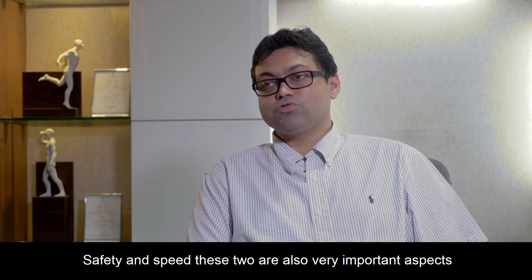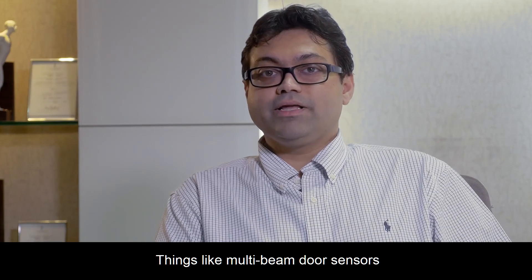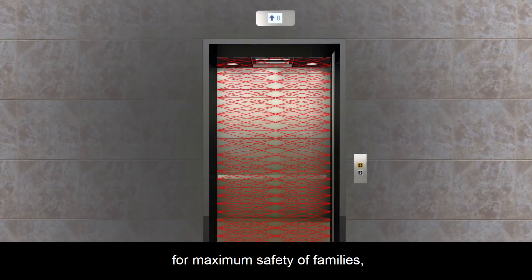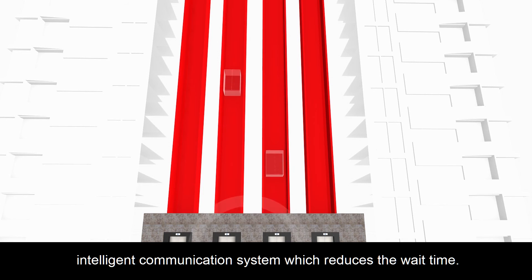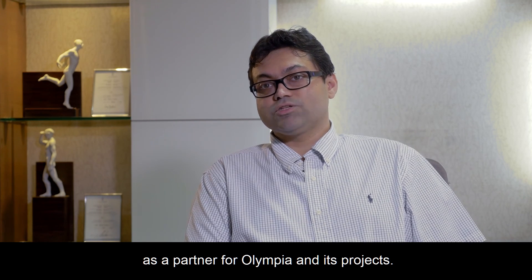Safety and speed are also very important aspects when choosing an elevator for a large project like Opaline. Features like multi-beam door sensors for maximum safety for families, and an intelligent communication system which reduces wait time — these features really helped us in choosing Hitachi as a partner for Olympia in its projects.